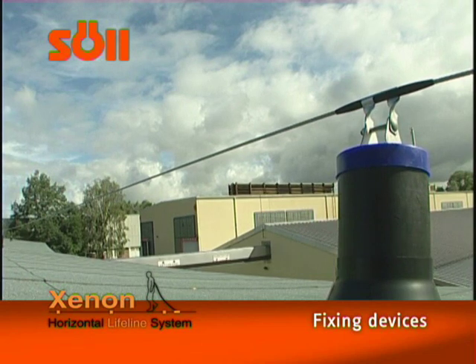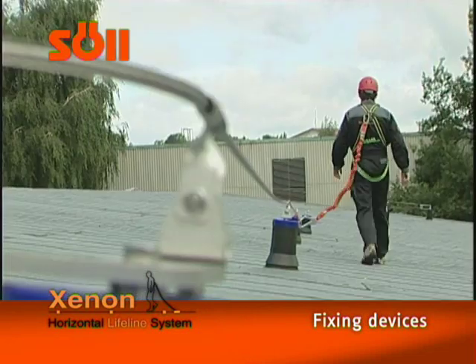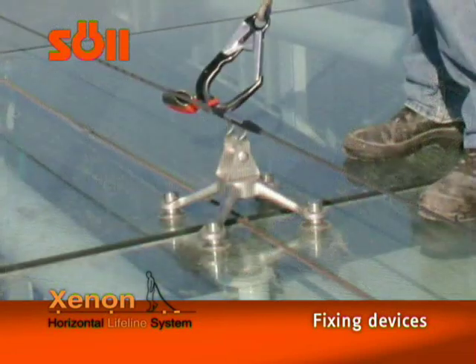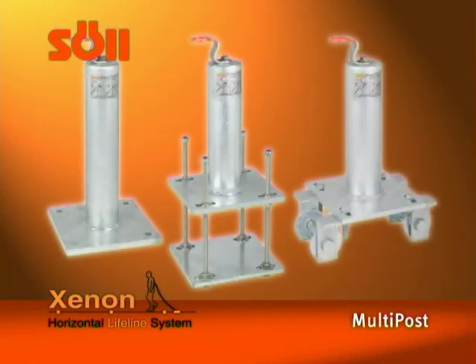Zul provides you with a series of solutions for fixing Zenon onto respective building structures. If it is not possible to fix intermediate brackets, curves and end anchors directly to the supporting structures, you can use various posts for all possible fixing bases. The multi-post posts do not get deformed due to the load resulting from a fall. They are available in various lengths and for various fixing bases: concrete, steel beams, and timber structures.